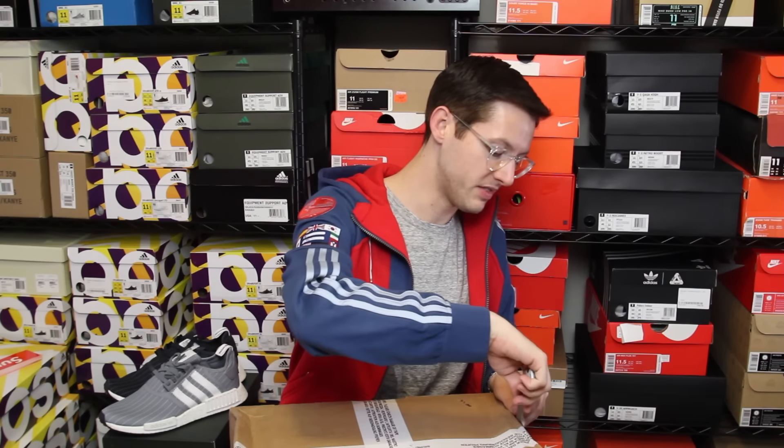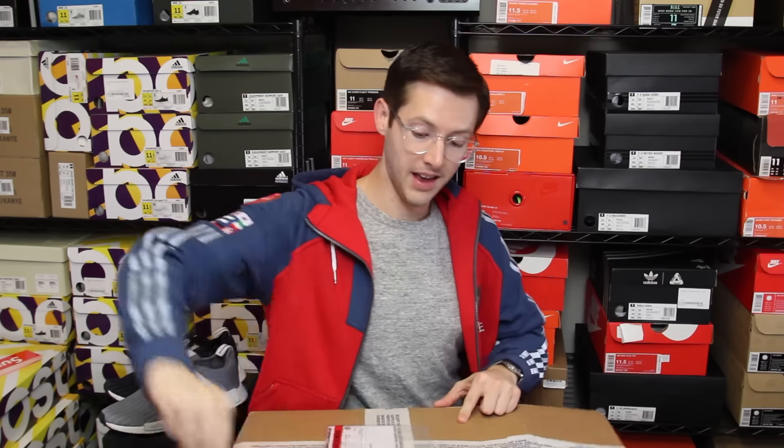A couple weeks ago I showed you a sneaker called the Y-3 Approach - it was basically an all-weather Ultra Boost with a really high sock liner, much higher than the Kith Ultra Boost. I said on here it was the best outdoor Ultra Boost around, but I think I found a new contender. This package is from Slam Jam Socialism and it's another Y-3 sneaker - however, this one is much more like a boot.